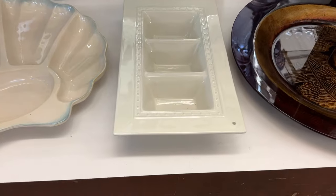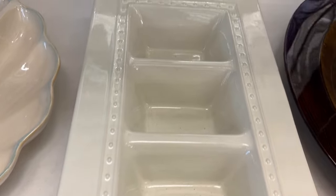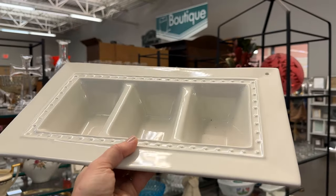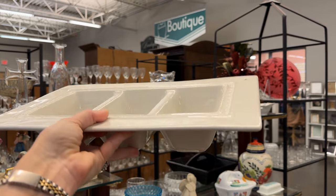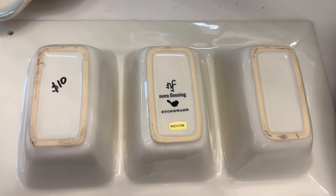This stoneware serving piece is always a welcome addition to my tabletop collection. I've got quite a few different pieces in this design, and I'm just thrilled to find it for such a deal — $10.